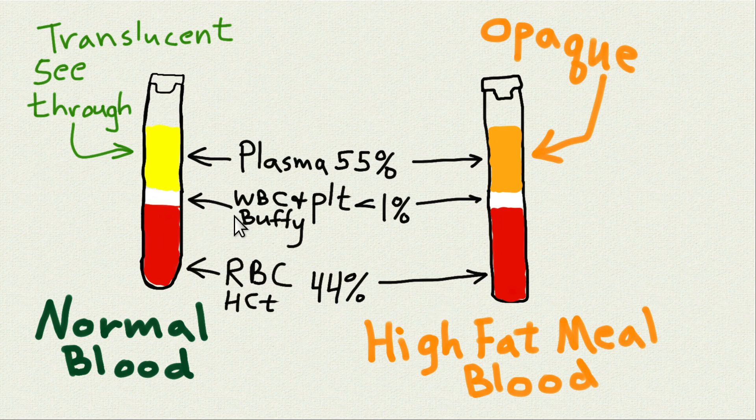Starting out: when you have a test tube of blood, the red blood cells are at the bottom — that's the hematocrit, the percent of blood that is red blood cells, usually around 40–44%. The little white part is the buffy coat from white blood cells and platelets. Plasma is typically translucent, but when somebody eats a high-fat diet it becomes more opaque. There's a good film of that in the movie Game Changers about vegan diet and sports.